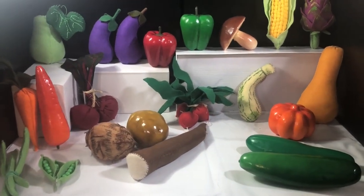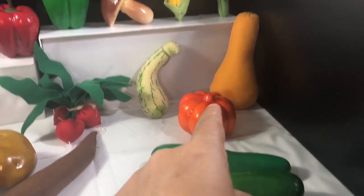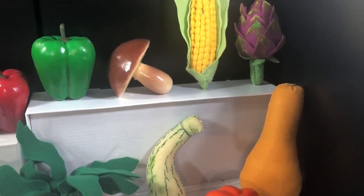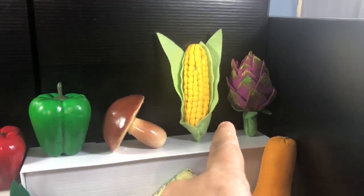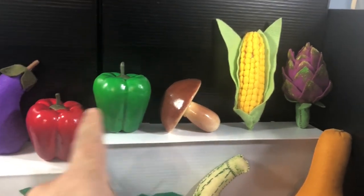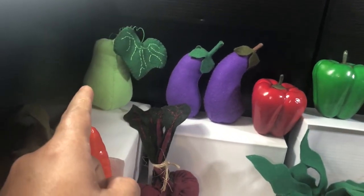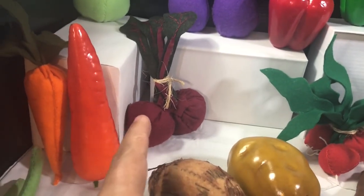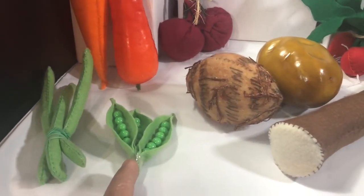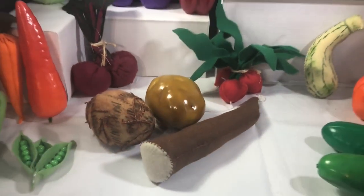So let's review the vocabulary: cucumber, pumpkin, squash, zucchini, artichoke, corn on the cob, mushroom, bell pepper, eggplant, chayote, beet, carrots, string bean, peas, taro, potato, cassava plant.